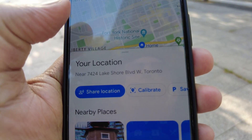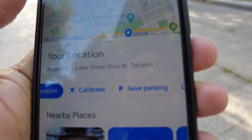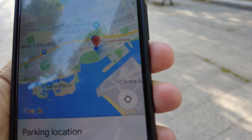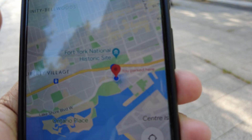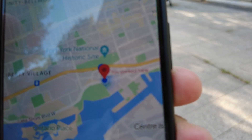It gives you the option showing your location is 7424 Lake Shore Boulevard, and you can see there's another option that says 'parking'. If you click on that, you can see a red mark appears on the map, which means your parking spot is saved.